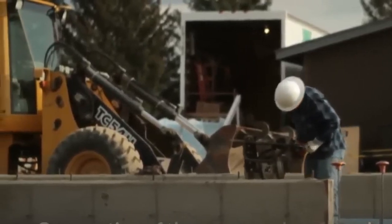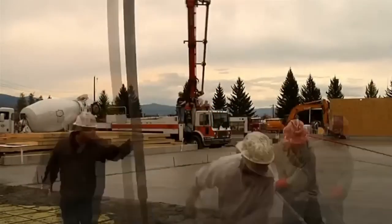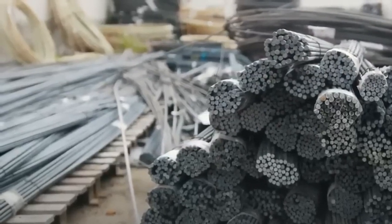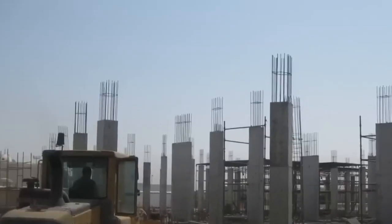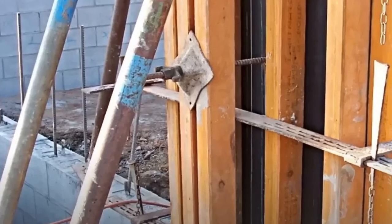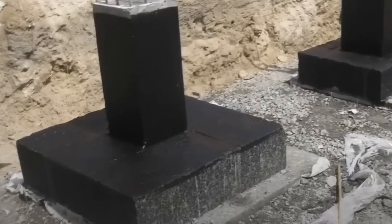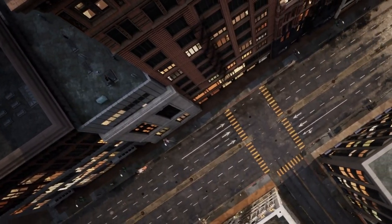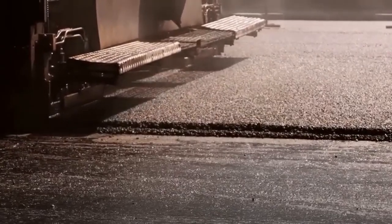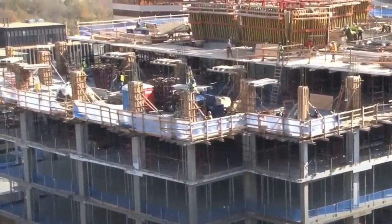Once the excavation begins, workers use various techniques to ensure the foundation will be sturdy and reliable. This can involve massive piles driven deep into the ground or sinking caissons — large concrete cylinders drilled into the soil. Kind of like a massive game of Jenga, where each piece of the foundation is carefully placed to create a secure base. The foundation and site preparation phase are crucial to the success of the entire project, setting the stage for the rest of the construction while ensuring that your skyscraper stays put for generations to come.